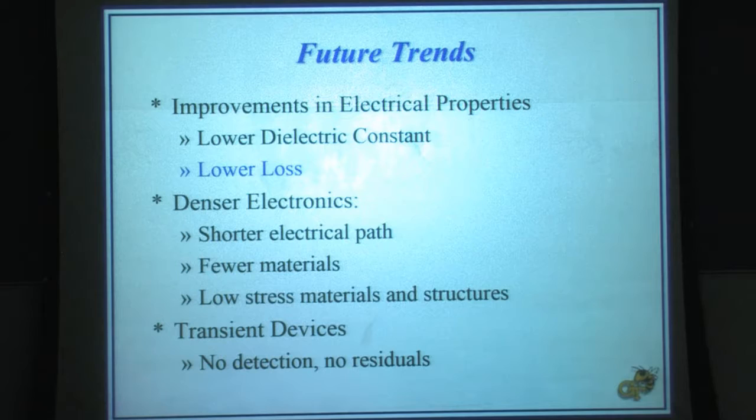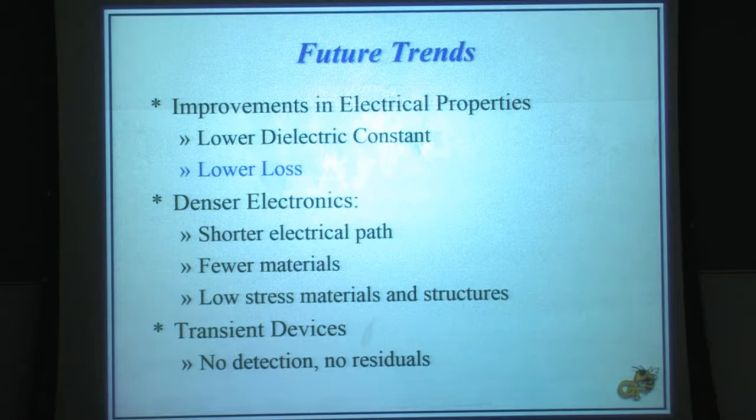In summary: for the electronics industry, the loss tangent in particular is a critical value that must be decreased, and any economical way to do so is of great interest. Electronics will continue to be denser, with less material, shorter path lengths, and lower stress because removing materials removes buffers between dissimilar materials, minimizing the coefficient of thermal expansion penalty. And lastly, this is a new area — transient devices — either for no-detection applications or to avoid collection and disposal problems. Thank you.